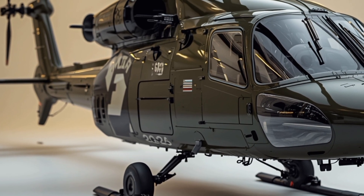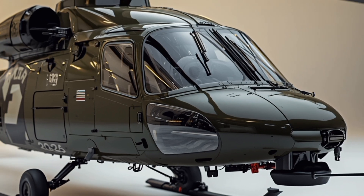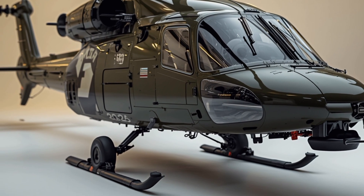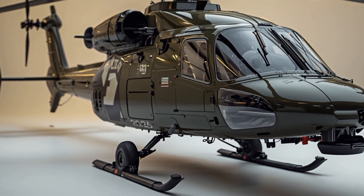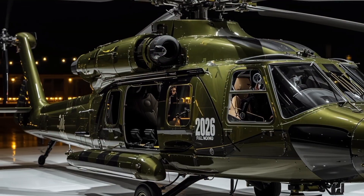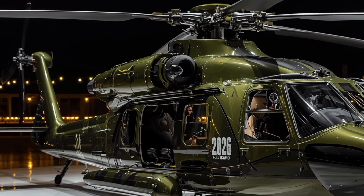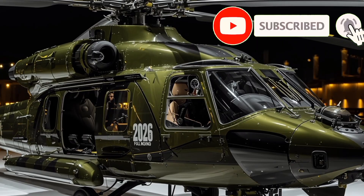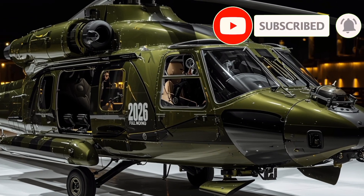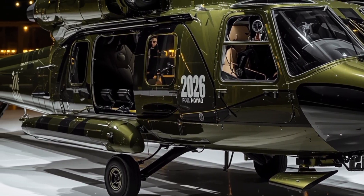Its four-blade main rotor system has been upgraded with advanced aerodynamic shaping and stronger composite rotor blades, providing smoother flight performance, reduced noise, and better lift in high temperature and high altitude conditions. The tail rotor features a refined low-noise design, which not only helps with stealth operations but also improves stability during sharp maneuvers.